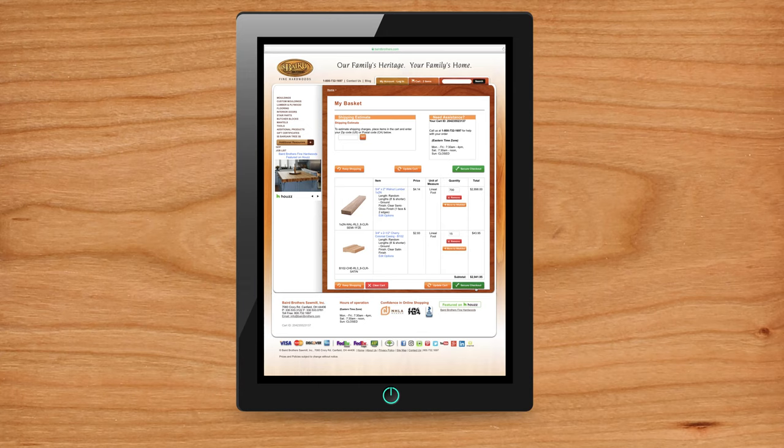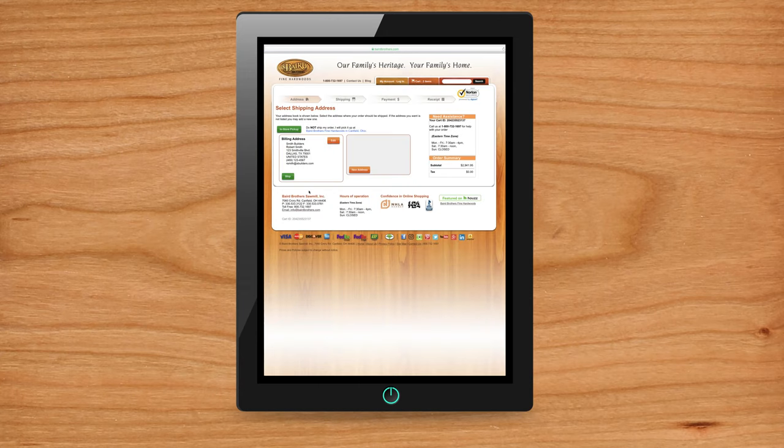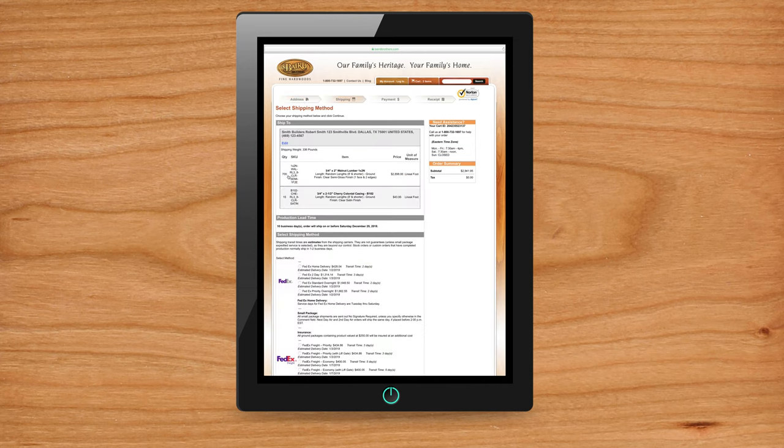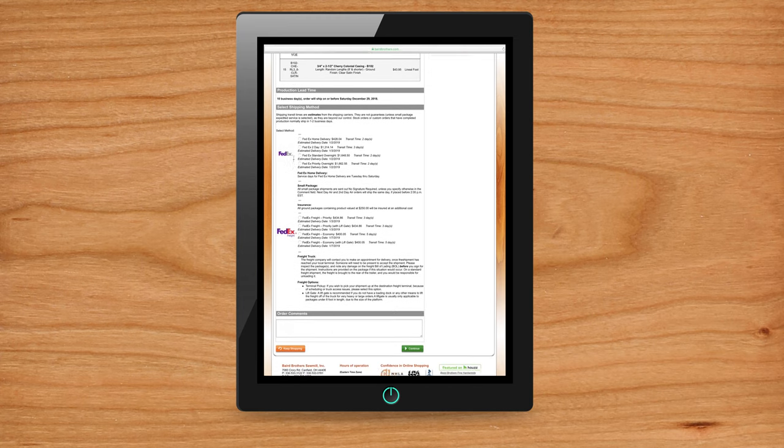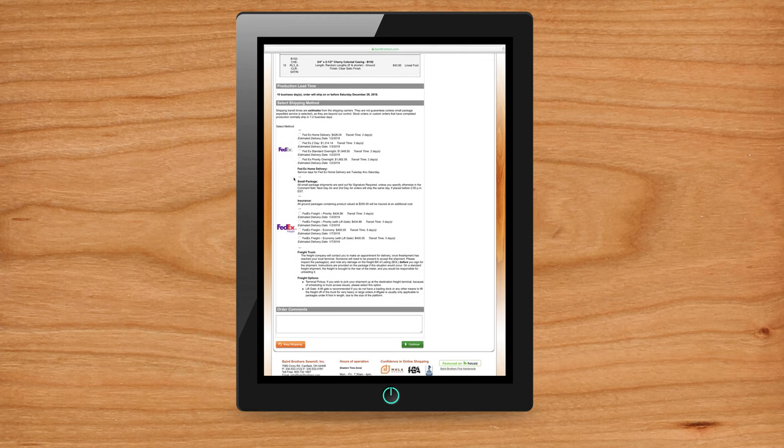During the online checkout process, you'll have the opportunity to select your freight carrier preference, as well as other possible options such as liftgate service or terminal pickup. Note that liftgates are only available for products under 8 feet in length.